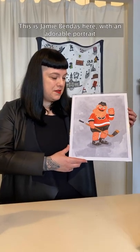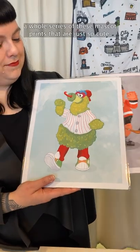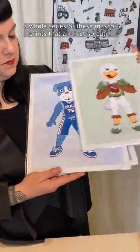This is Jamie Bendis here with an adorable portrait of our beloved mascot, Gritty. She makes a whole series of these mascot prints. Just so cute.